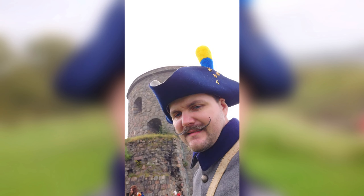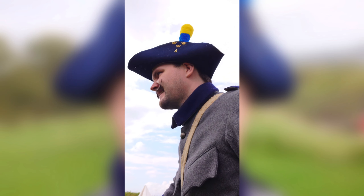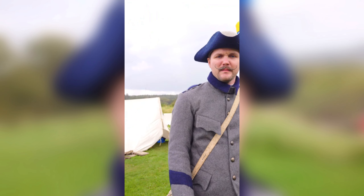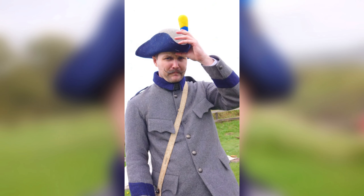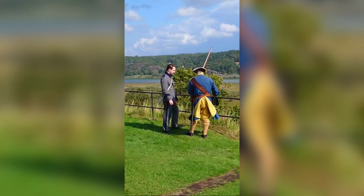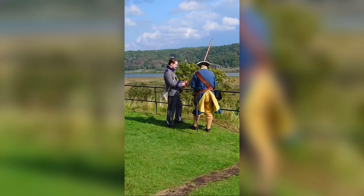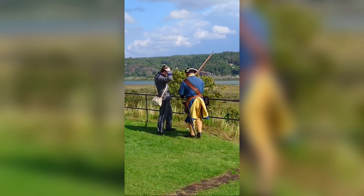The bad weather kept most of the crowds away from the event this time, unlike last year when it was rather packed. There was a storm on Saturday — I was visiting on Sunday — and we just had a little bit of rain just after the Battle of the Pond.